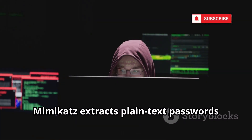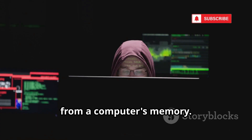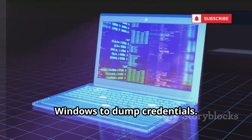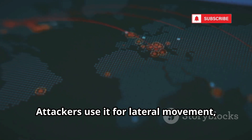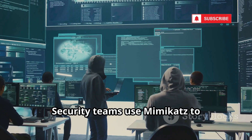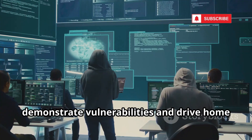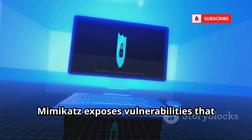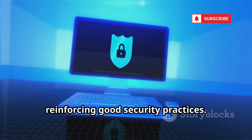Mimikatz extracts plain text passwords from a computer's memory. It interacts with the LSASS process on Windows to dump credentials. Attackers use it for lateral movement, turning minor breaches into major incidents. Security teams use Mimikatz to demonstrate vulnerabilities and drive home the importance of security measures, exposing weaknesses that need addressing and reinforcing good security practices.